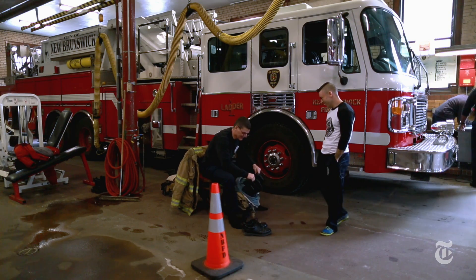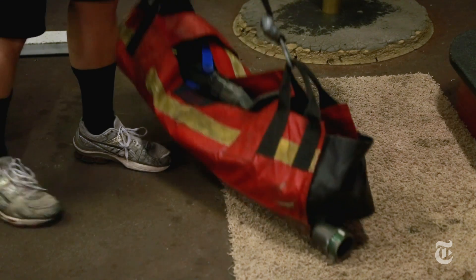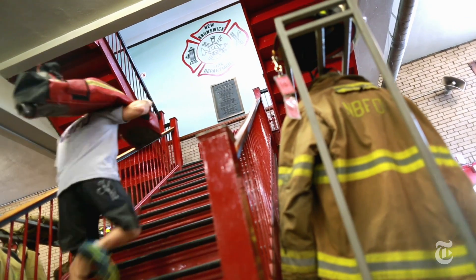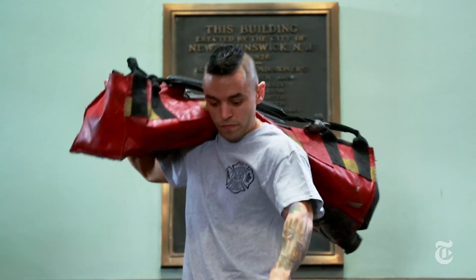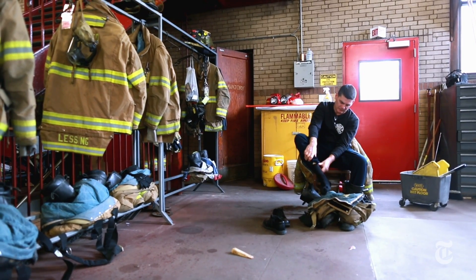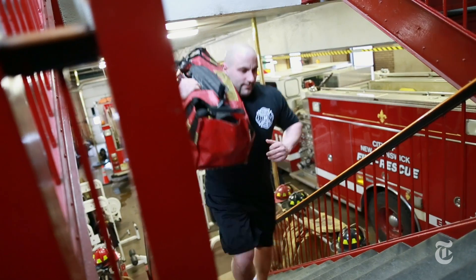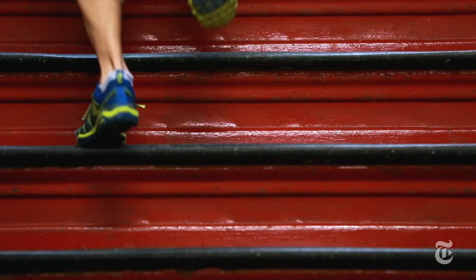The workout that we did today was a four-man style workout. We took a high-rise pack or a hotel pack, and one man would shoulder that, and he would run our stairs. Our turnout gear weighs anywhere between 60 and 70 pounds, so having a little bit of extra weight on you when you're doing stairs just conditions your body to utilize those muscles.